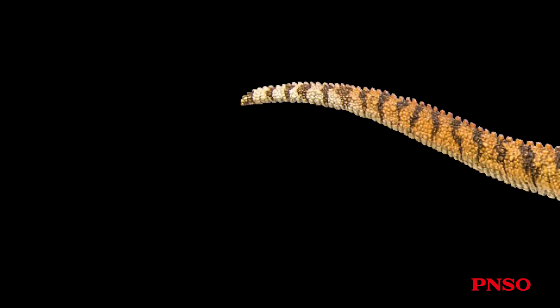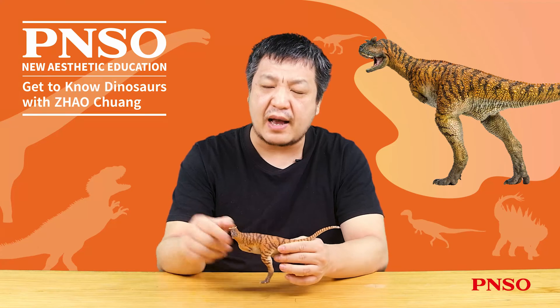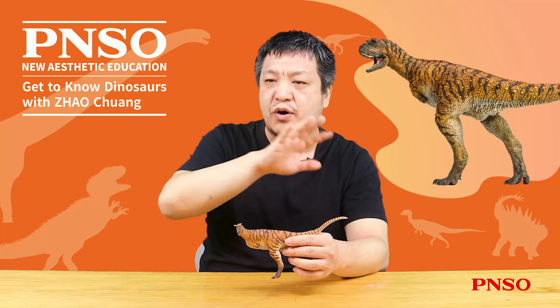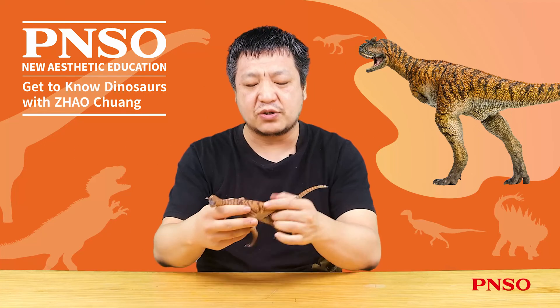The tail of Carnotaurus was also unique. Its tail was very long when viewed from the side, but very wide when viewed from above. If you have seen the cross-section of the Carnotaurus tail, you will know it had thick and massive muscles on the left and right sides. The side of its tail was like a crocodile's tail, forming an oblate shape.